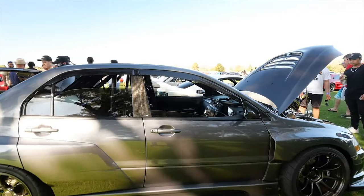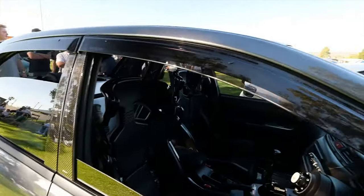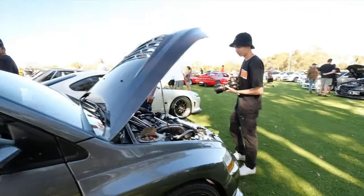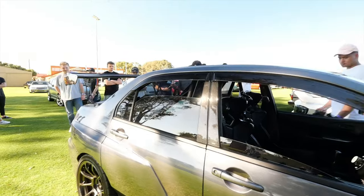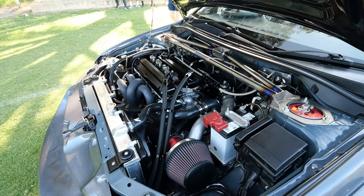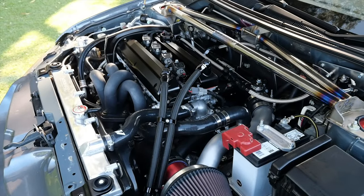This is what happens when you throw immense amounts of money at an Evo. Jesus. You know an Evo makes power when it doesn't look like it makes power — that's when you know an Evo makes power.